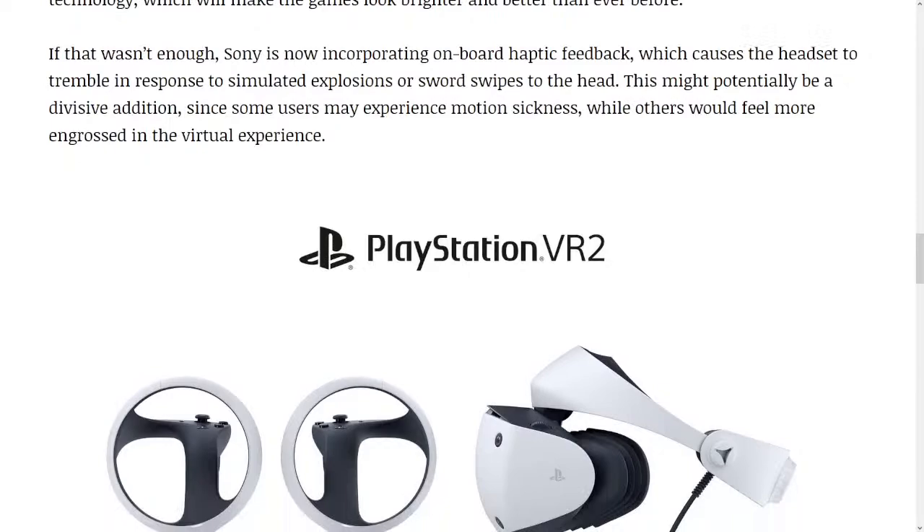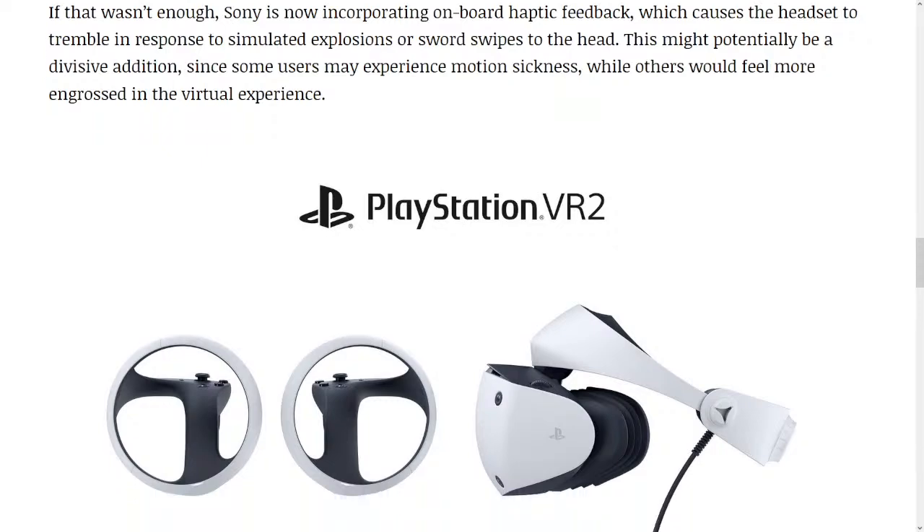Sony is now incorporating on-board haptic feedback, which causes the headset to tremble in response to simulated explosions or sword swipes to the head. This might potentially be a divisive addition, since some users may experience motion sickness, while others would feel more engrossed in the virtual experience.